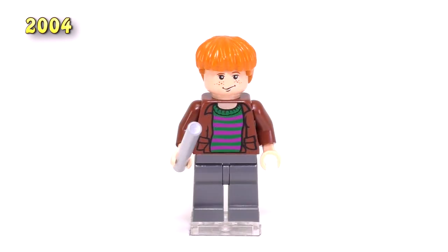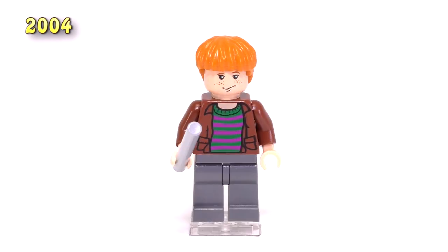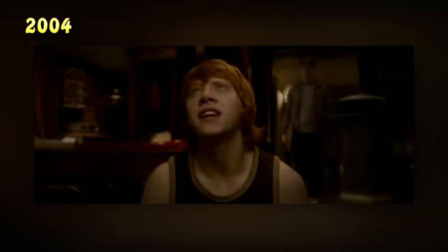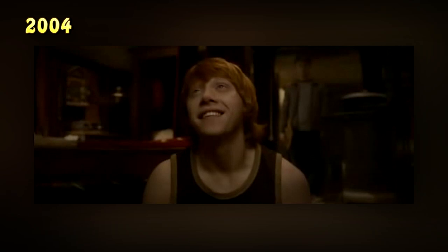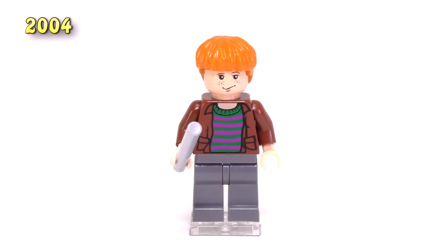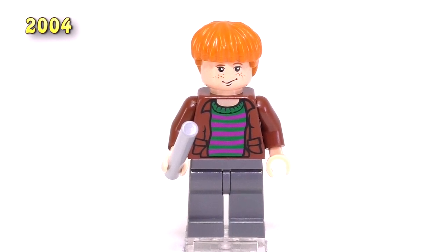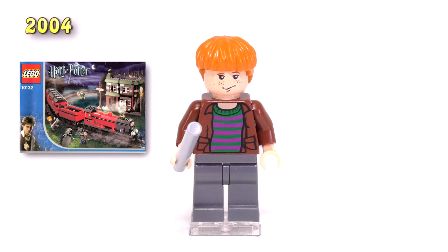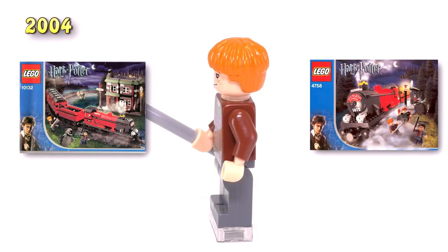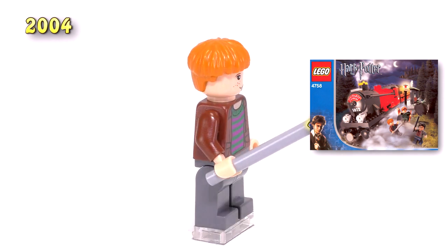The second Ron released this year is a little bit more interesting — the torso pieces and the civilian clothing are just a color combination we don't really get very often. He's wearing a brown jacket and has purple and green stripes on a sweater. I'm pretty sure that is an exclusive print to just this minifig. He came out in two sets: the motorized Hogwarts Express as well as the second edition of the other Hogwarts Express set. He is thirteen dollars currently, making him a decently collectible fig.